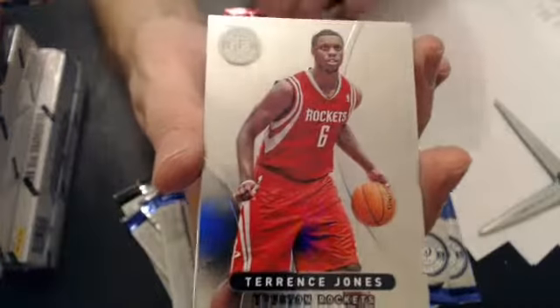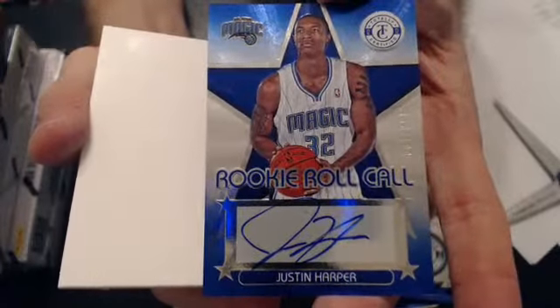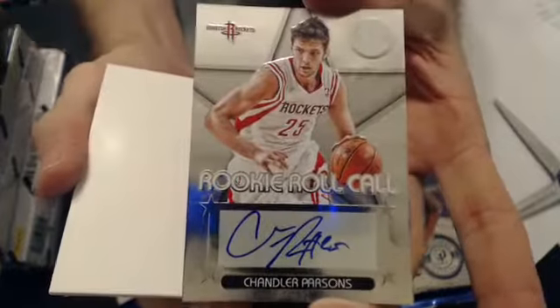Now we'll go to Jared, B-R-A. We have a DeRozan, $4.99. A Delonte West, $2.99. And a Justin Harper blue rookie roll call. And with that we'll go to John — this one's number $1.99 — and we have a Chris. And a Wesley Matthews, $4.99. And then we have a Chandler Parsons rookie roll call audit.